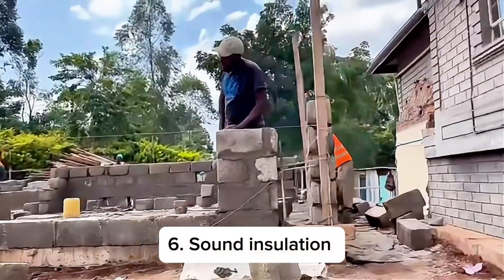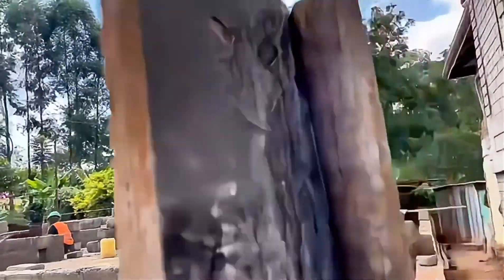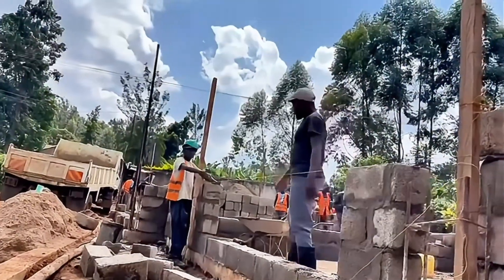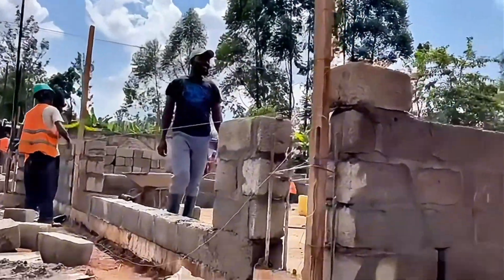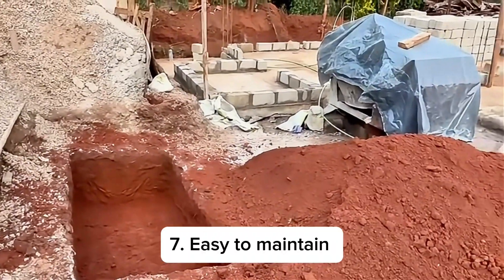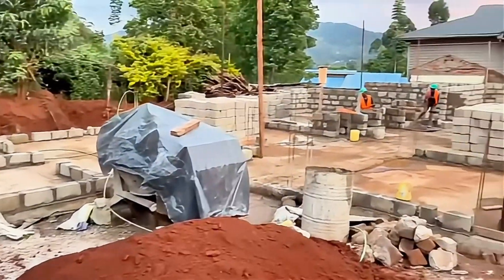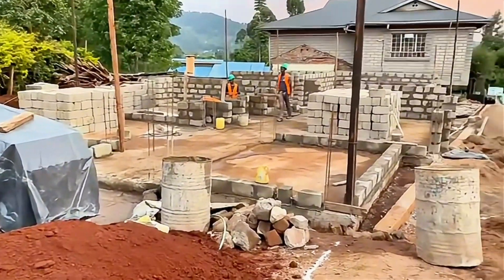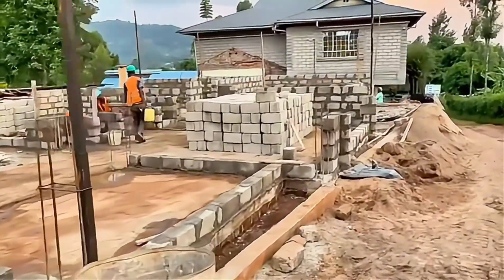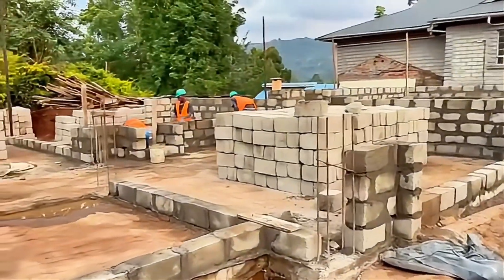Concrete blocks are excellent in providing insulation so that once you close your doors and you're inside your home, you can keep the world outside at bay. And unlike their counterparts, the clay bricks, concrete blocks offer smooth surfaces that make them easy to clean. You can power wash concrete blocks, but unfortunately you can't do that with clay bricks because you might end up washing part of them away.